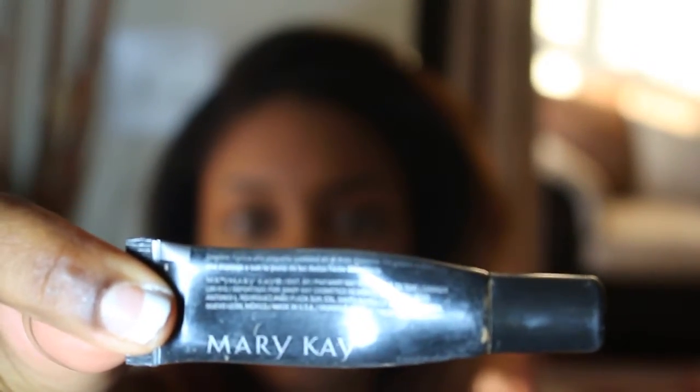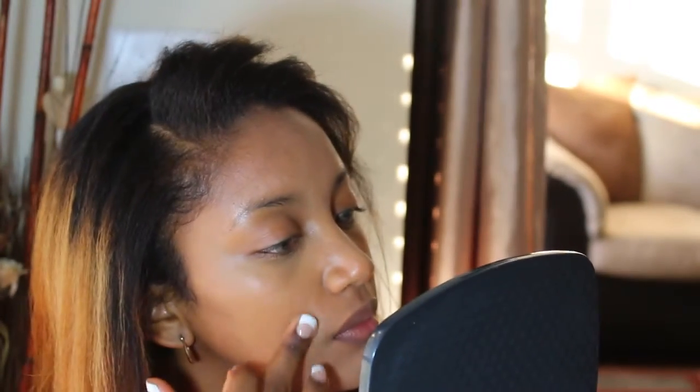I also have my Mary Kay Concealer in Bronze One. I just use a little dab to cover up any dark spots or acne scars that my foundation didn't quite cover up all the way. A little does go a long way with this stuff too, so I just apply it sparingly to any spots that were not covered by my foundation.